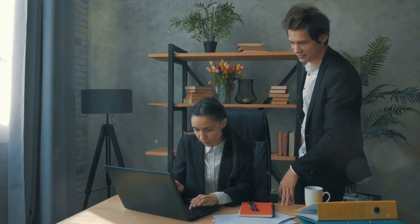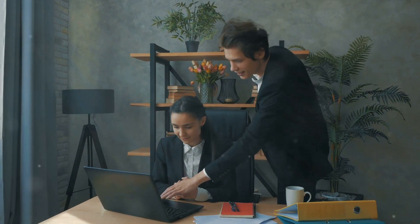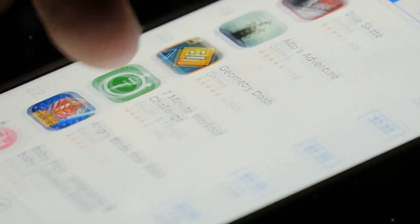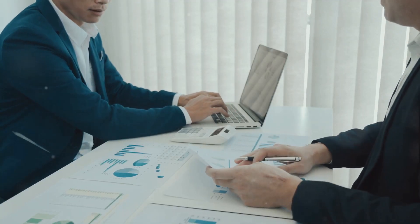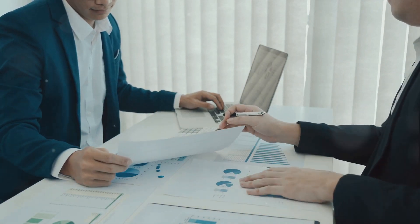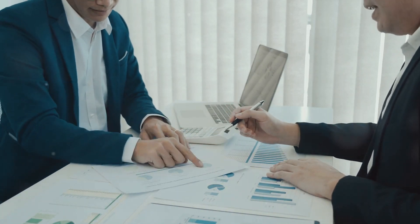So the next time you marvel at a new iPhone or enjoy a seamless Apple service, remember the intricate web of roles and responsibilities that makes it all possible. Each cog in the machine, each role in the business, contributes to creating the products and services that shape our world.